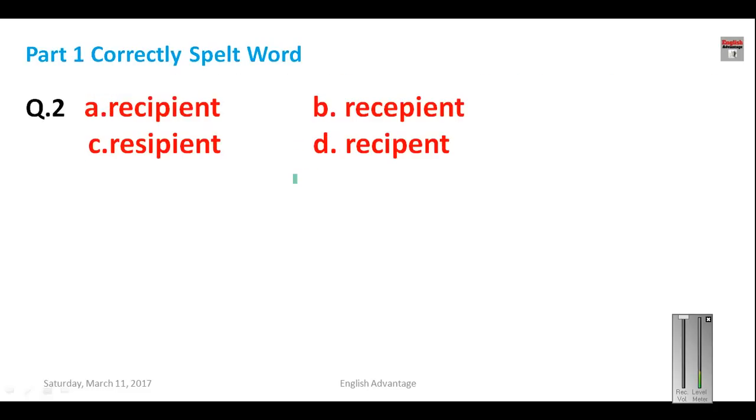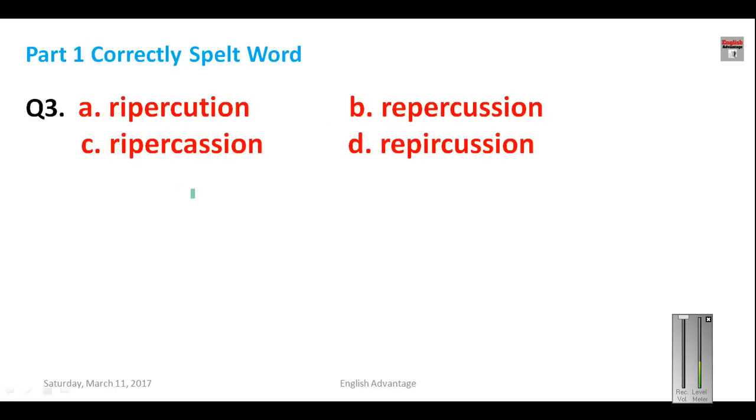Question number two: what is the correct spelling of 'recipient'? This question has been asked multiple times in all SSC exams, so it is very important. The correct spelling of 'recipient' is R-E-C-I-P-I-E-N-T. Note that the letter I is used twice in this word. Your answer for question number two is A.